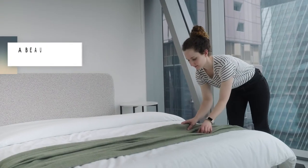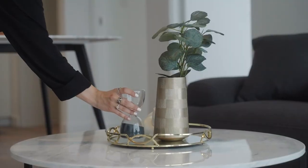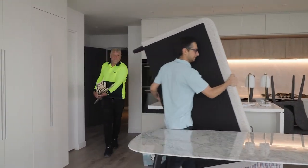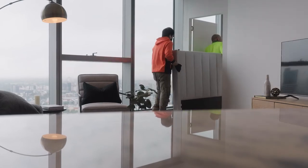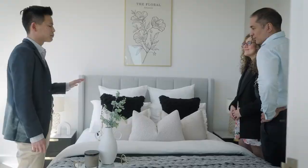You can have all of this — design, furniture shopping, delivery, and installation — taken care of by us here at Mock Interiors. We will look after everything from start to finish and turn your empty apartment into a beautiful, stunning home within four to six weeks at one fixed fee. After working with you to make all the design decisions, we'll handpick every single furniture item and organize delivery straight to your apartment. Our crew will turn up on installation day, unpack and assemble everything on site, and have the whole home decorated and styled according to your design plan — all within two to three business days, with minimal disruption to your busy life, so you can move in with ease.